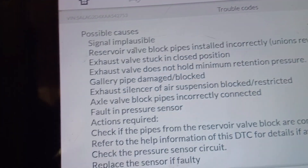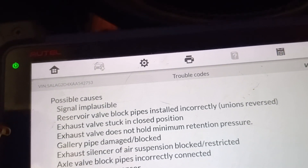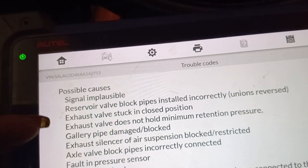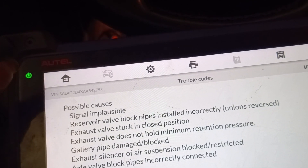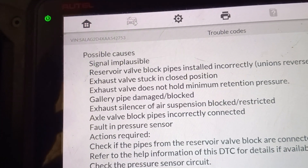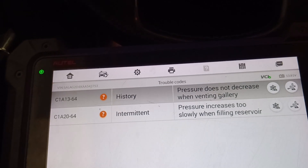Only normal height available. So actually the main problem of this car is the exhaust silencer or air suspension block restricted — that is the main issue we have in this particular LR4 right now. What I would do is replace the filter, or get a complete air pump, which will solve the problem. Let's go back and do a quick erase.